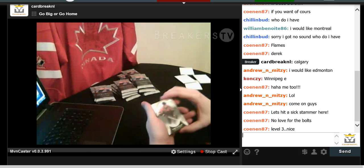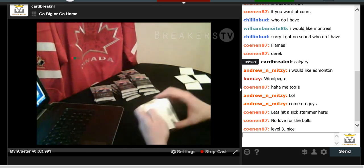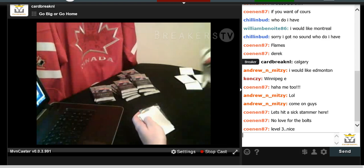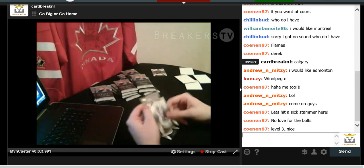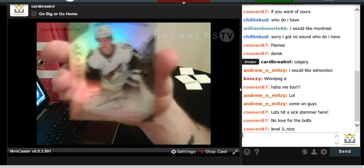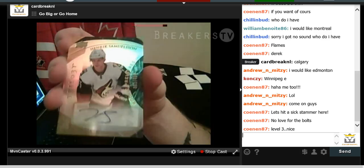We got the Great One — Mr. Gretzky. He's wearing his All-Star uniform, so we'll auction that off to a lucky winner at the end. We have Glenn Hall, Alex Ovechkin, and a Henrik Samuelsson Rookie Auto numbered to 499 going out to the Coyotes.